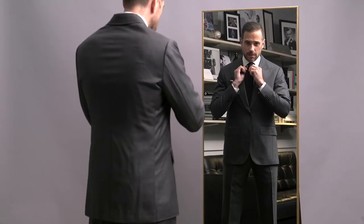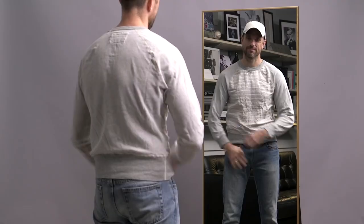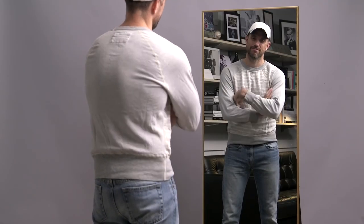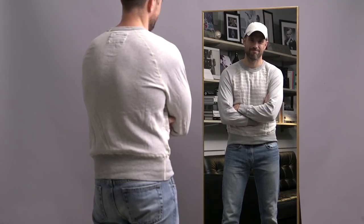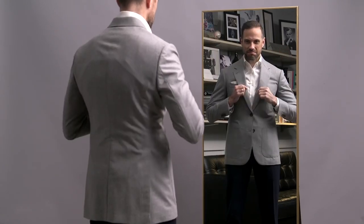Here's the situation. You need to look put together, but a suit feels too dressed up and a casual outfit feels like not enough. So what do you do? You go to that in-between dress code that we call Smart Casual.